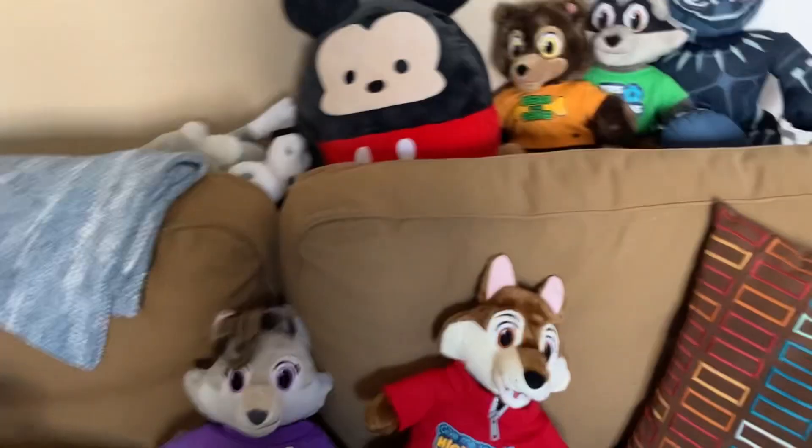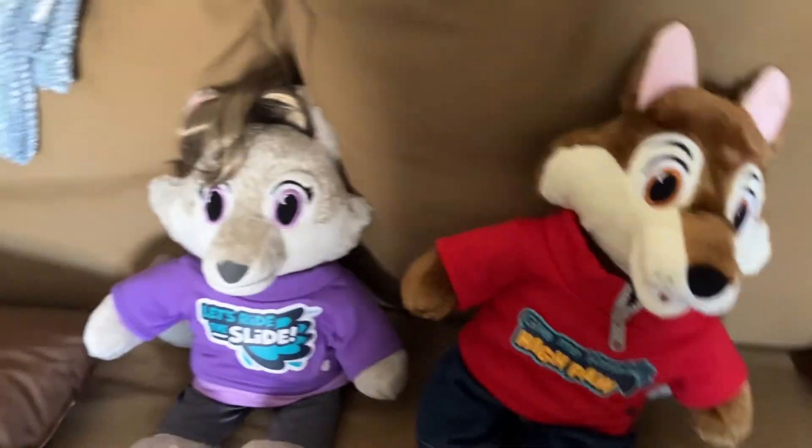Hey, what's up guys? I got some good news for y'all. Let's go over this way. BAM! I got Wily and Violet!